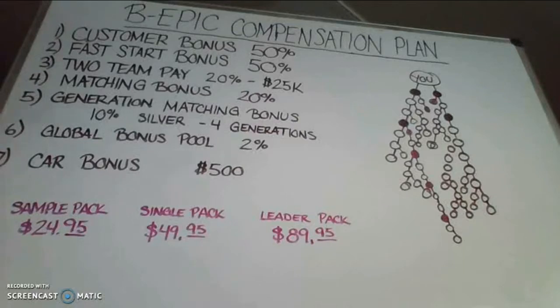This is not based on a unit level like many other binary systems where you're paid on people wide that you sponsor and maybe some additional levels. A generation is much larger than a level — a generation could literally pay you on hundreds, if not thousands, of people below you. The generation matching bonus pays every single week at the rank of silver at 10%, check-matched down four generations.